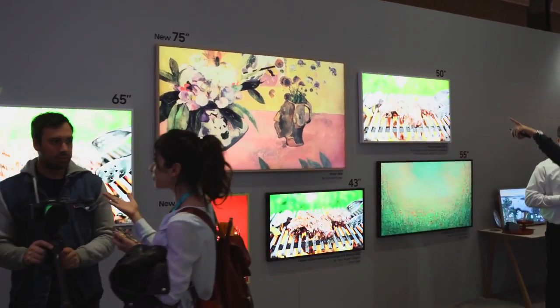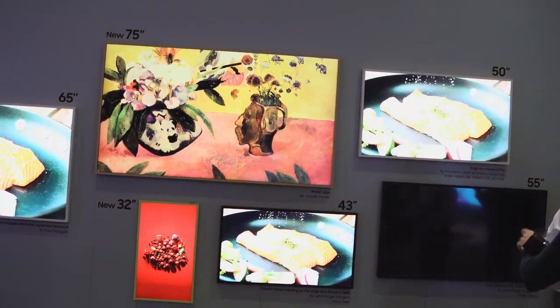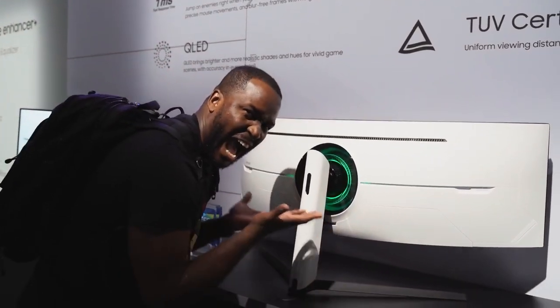Then you have The Frame, now available in a 32-inch and a 75-inch size as well. It lets you have really cool images displayed in your home while also functioning as a TV — giving you awesome photos when you're not watching content.